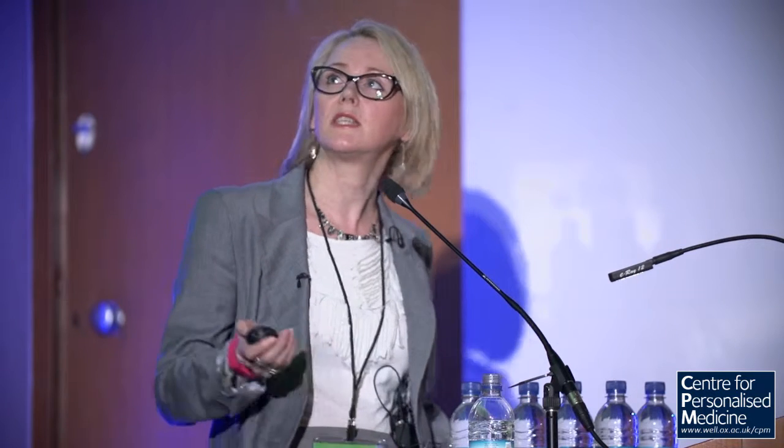It's far fewer of those loci where we understand what the responsible or causal gene is — particularly for GWAS loci. And in even fewer cases do we really understand the mechanism of action of those DNA variants and genes. We need to understand the mechanism of action in order to formulate a pharmacological hypothesis. This is our first bottleneck in getting from long lists of gene loci to something actionable with a therapeutic agent.